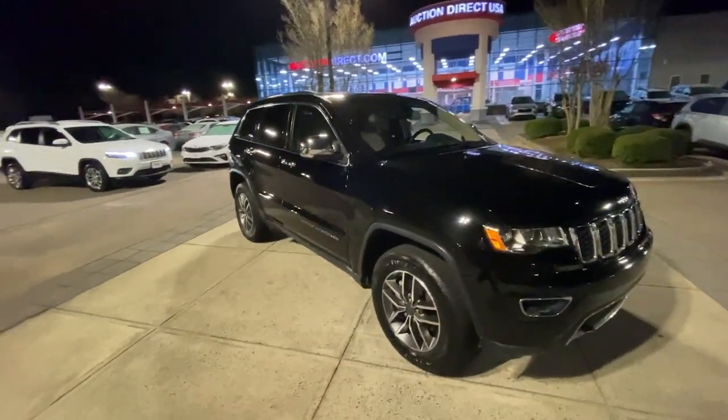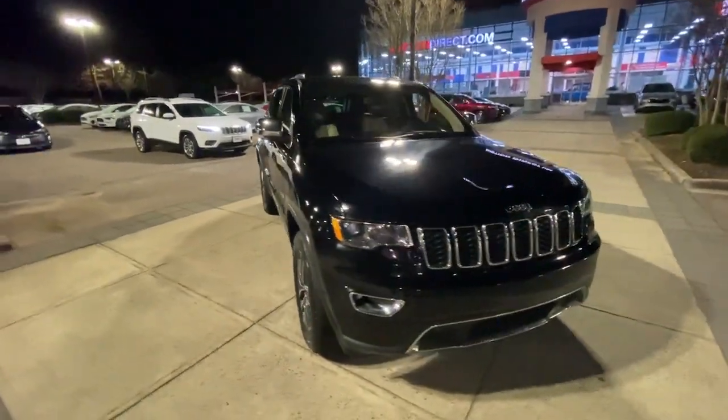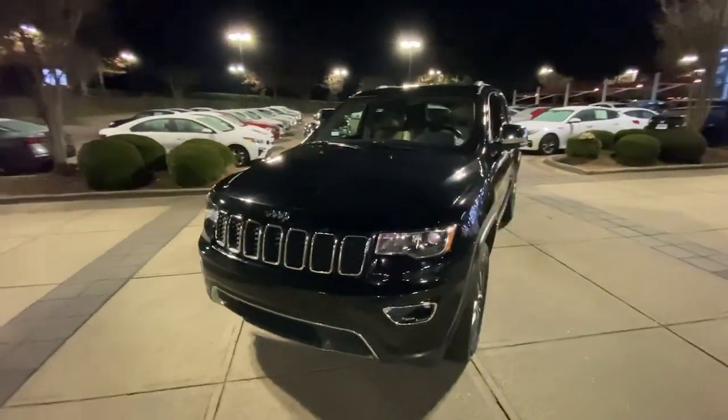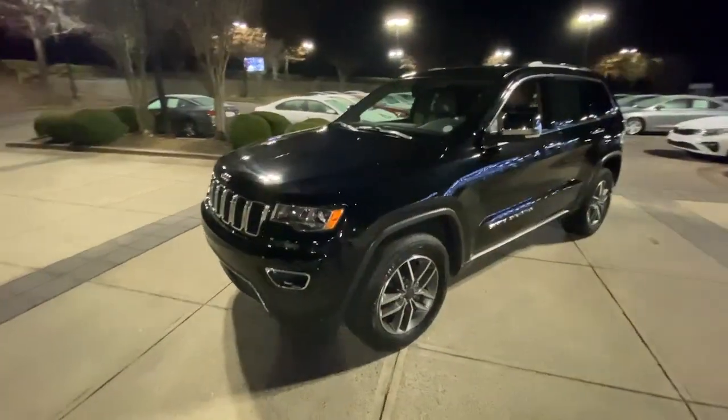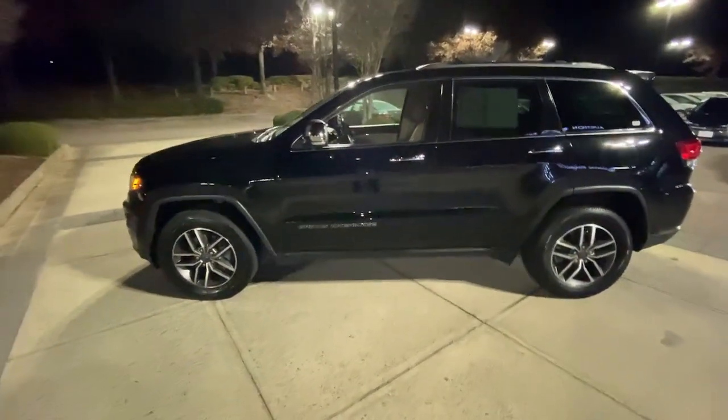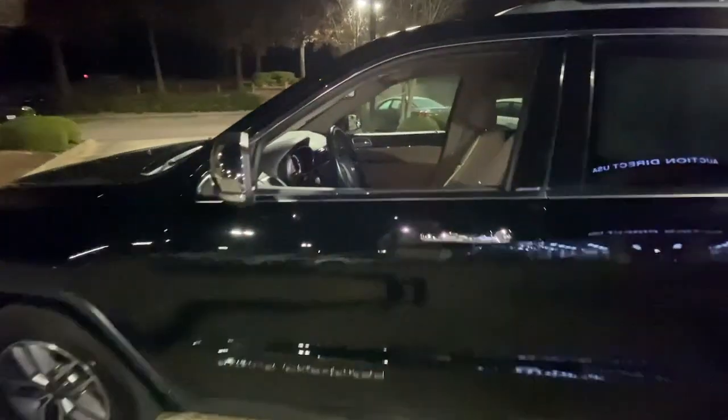You will love the features of this 2020 Jeep Grand Cherokee. With less than 70,000 miles on the odometer, this vehicle provides excellent value. The Jeep Grand Cherokee — the stylish all-terrain SUV that lends comfort, high performance, and rugged capability.